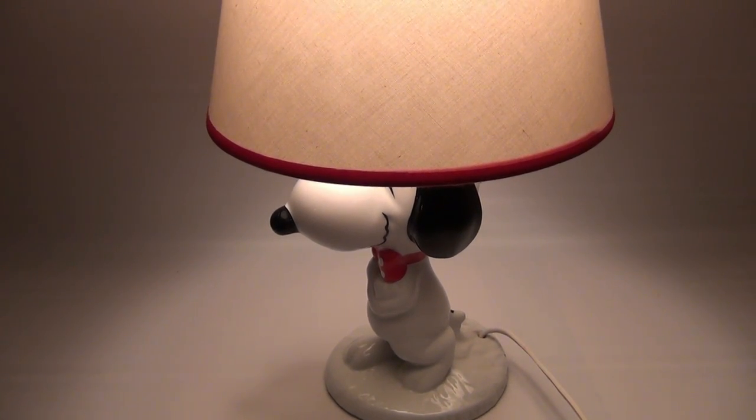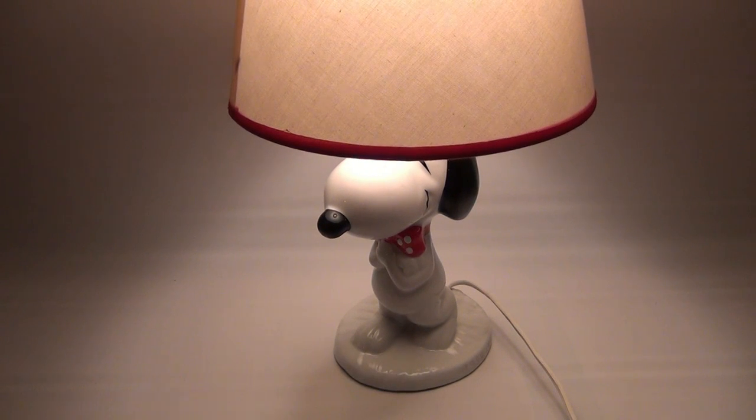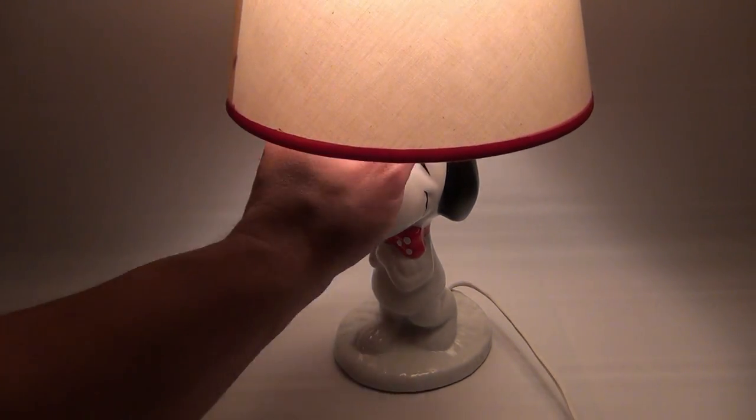We've got a bunch of other vintage lamps on our channel — why not subscribe to Lucky Penny Shop, hang out, leave a comment. We'll see you later. Bye Snoopy, goodnight!